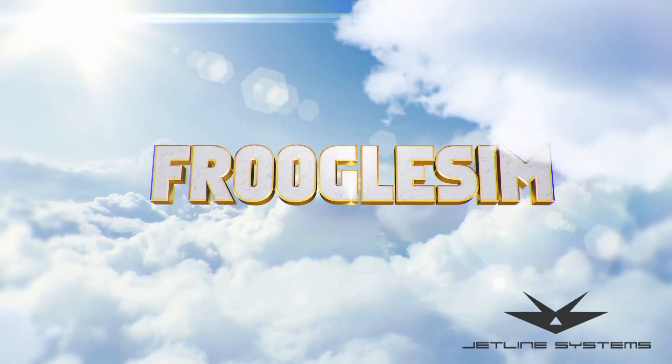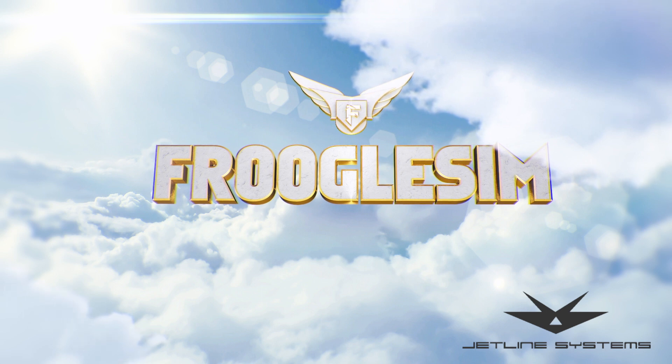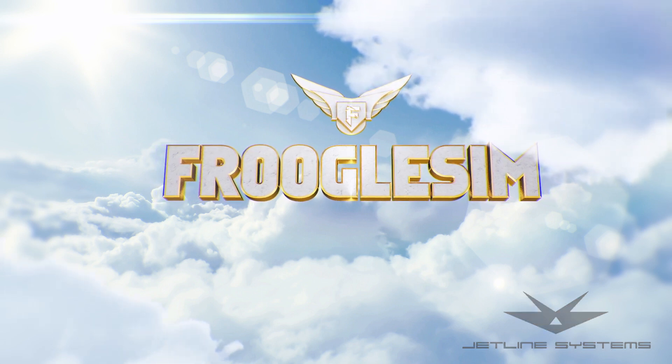Frugal Sim videos are powered by JetLine Systems. Hello YouTube, this is Frugal and this is the Frugal Sim News for today, Friday the 13th of August.